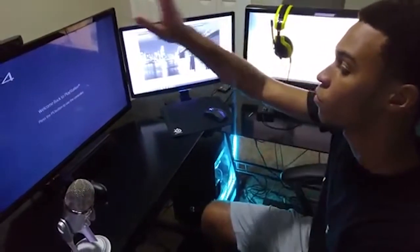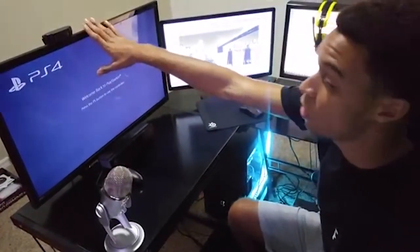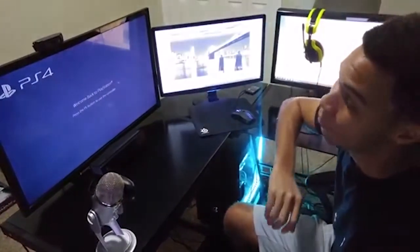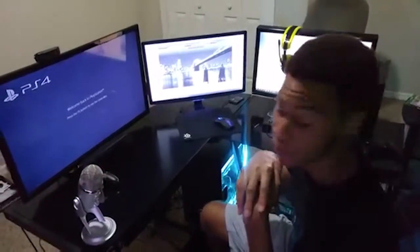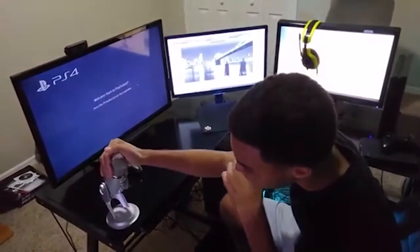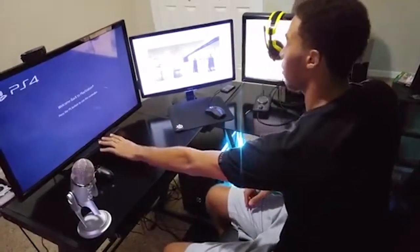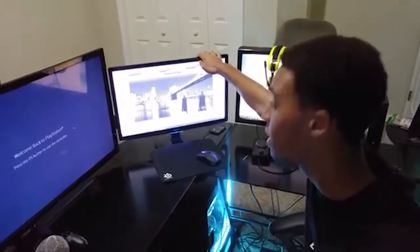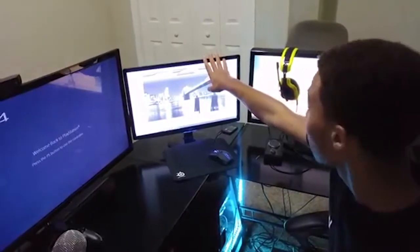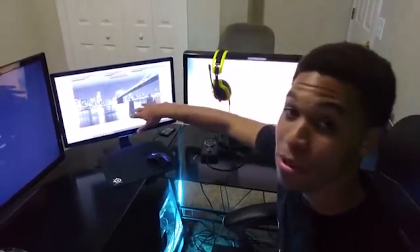Currently this TV right here is where I used to play Xbox One and PS4 games. I have my Logitech camera right there guys, that's so you guys can see my pretty face. I got my El Gato and Blue Yeti right here, got the controller for the Xbox right here. This right here is what I used to play PC games on, and this is what I'll be using to play PC games. This one right here is where my stream will be on when I'm not playing PC games.